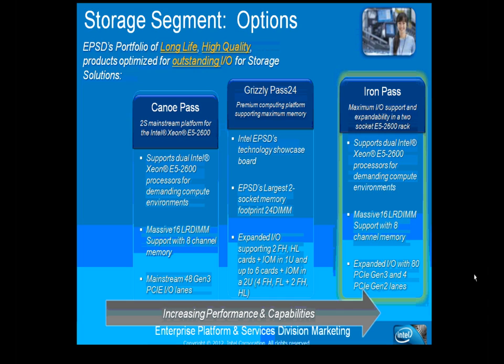A question is raised about the maximum memory capacity of the Grizzly Pass with 24 DIMMs. Mike notes that with 8GB DIMMs and support for 16GB DIMMs as higher-density memory becomes available, the exact maximum is listed on Intel's product specifications page. He acknowledges the specific number will be noted on upcoming presentation slides.